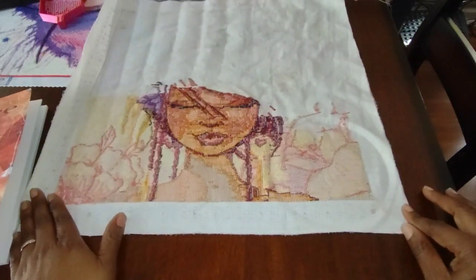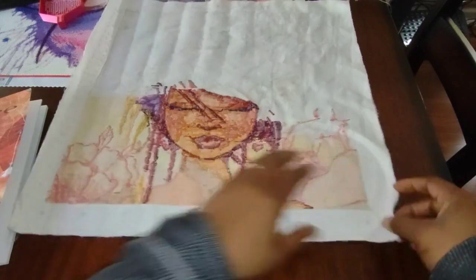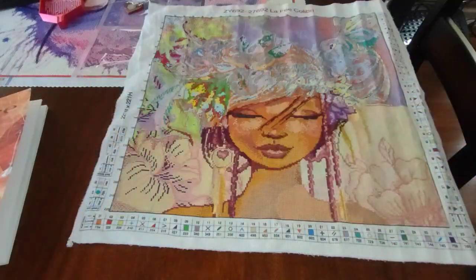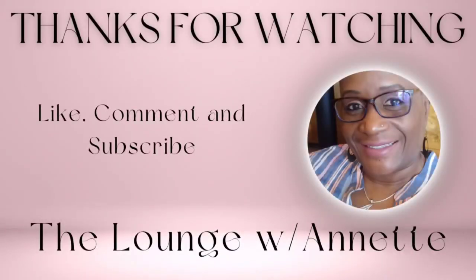Voila, there's the back. Thank you so much for watching. You all have a great day. Bye.